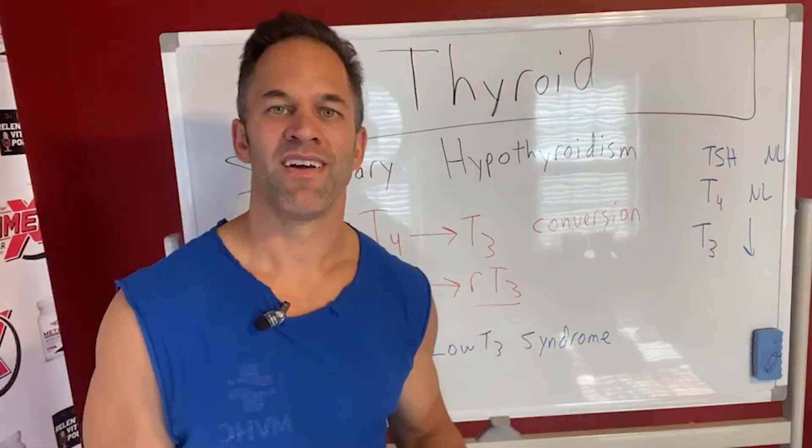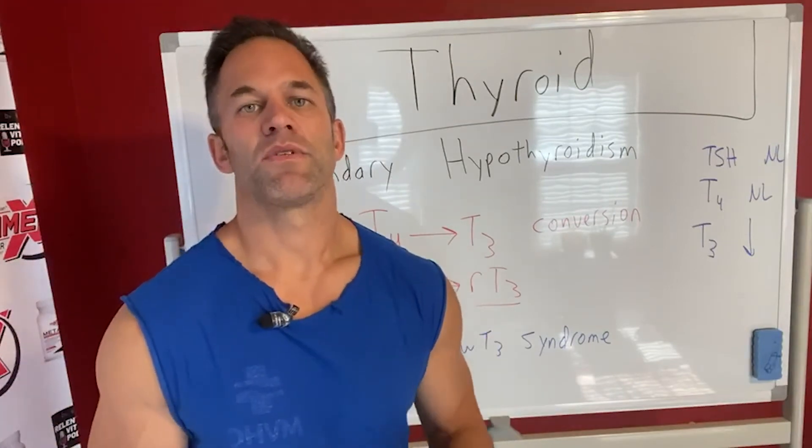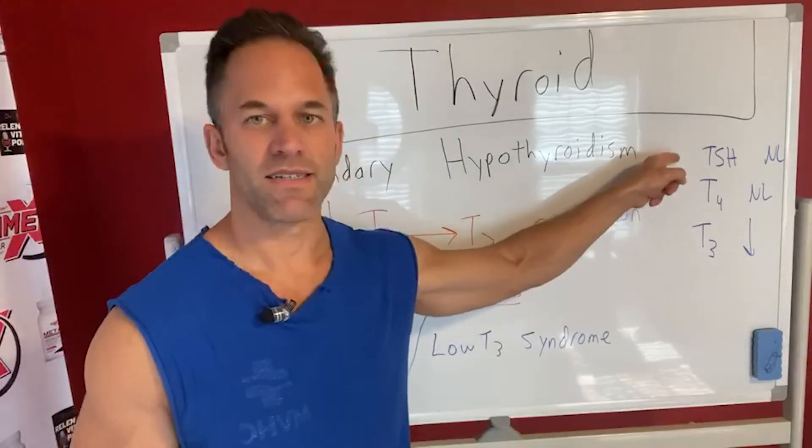Next time I'll talk about tertiary hypothyroidism — it gets a little more complicated. But again, the bottom line is that we want to treat the patient. If you're having symptoms, there's something going on, irregardless of what the TSH says.